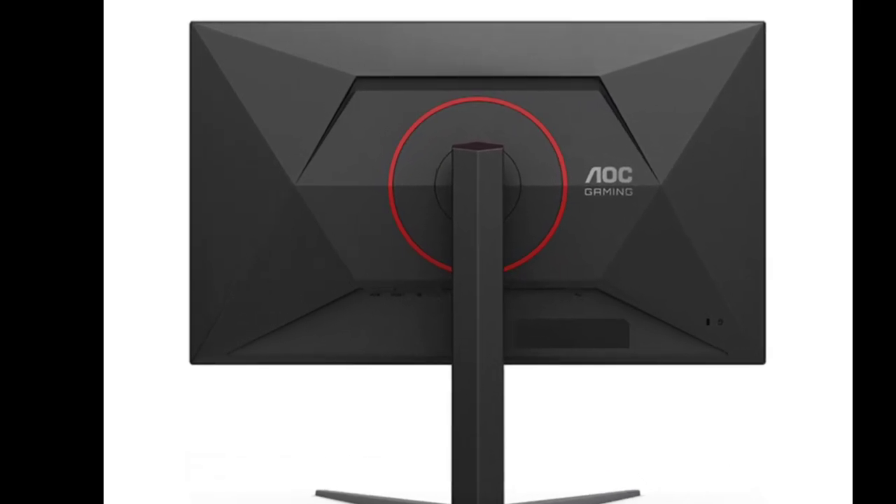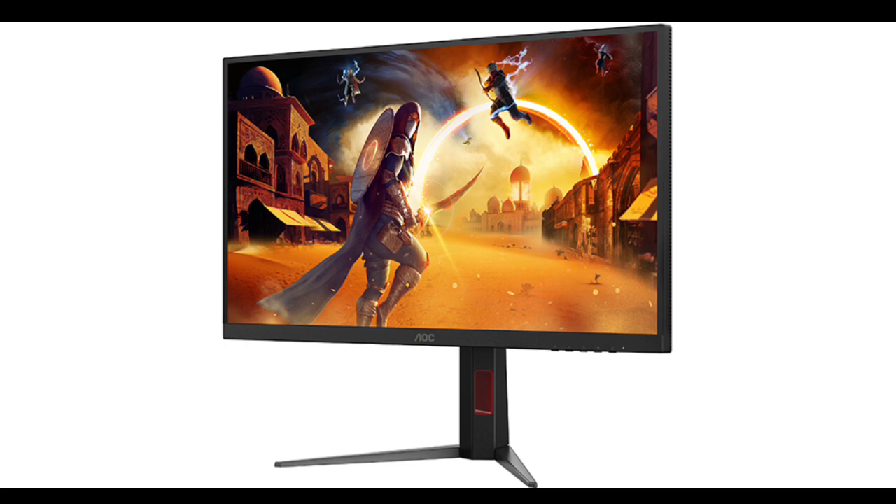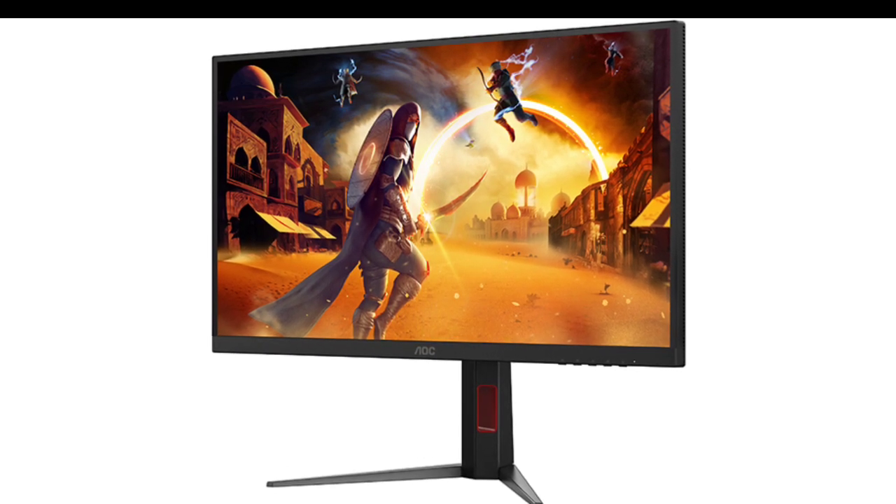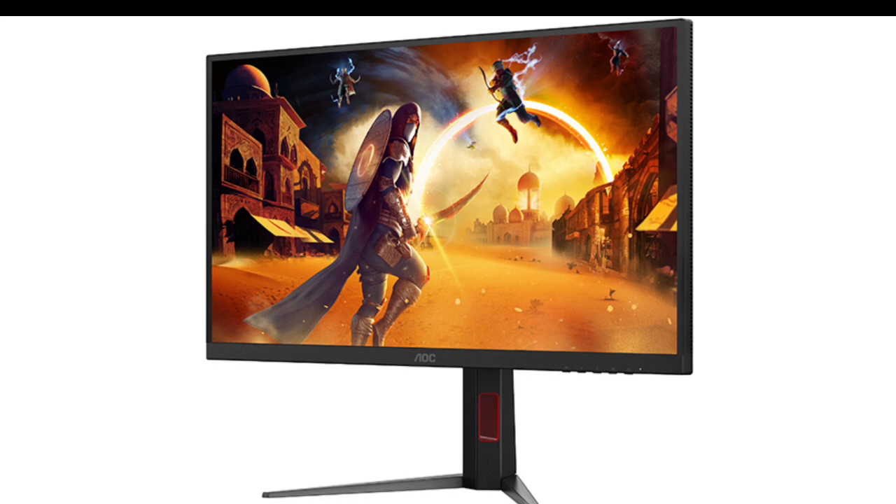AOC has launched the Q27G4XM, a 27-inch gaming monitor featuring 2K resolution and QD Mini LED technology, ideal for gamers and creators.